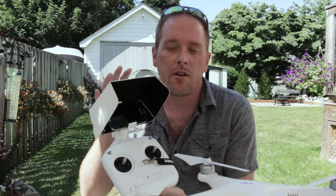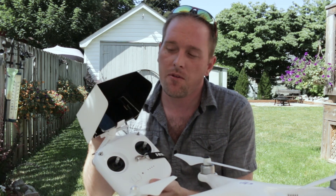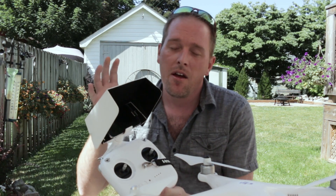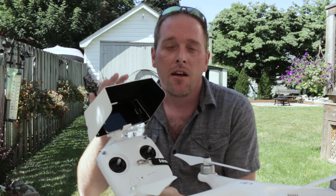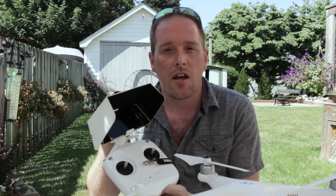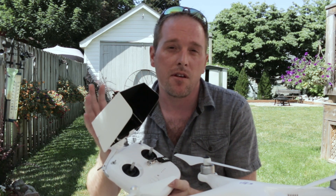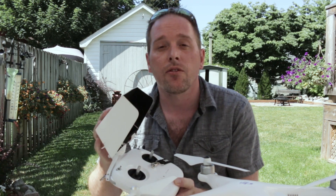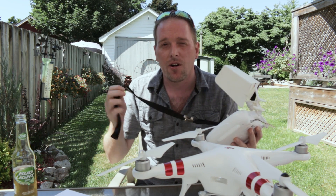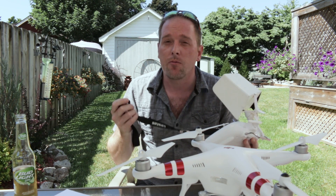Also get yourself — or make yourself — a hood for your monitor, whatever downlink you're using. The Phantom 3 has room, you can get a tablet to fit in there. Just make a sunshade. It's critical on sunny days like when we were out there — you can't see anything without a sunshade. So either that, or maybe set it up to use some goggles.